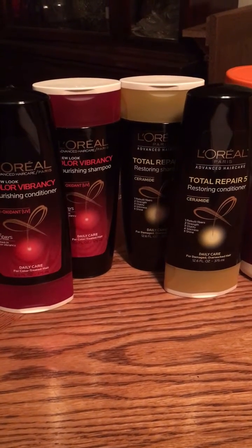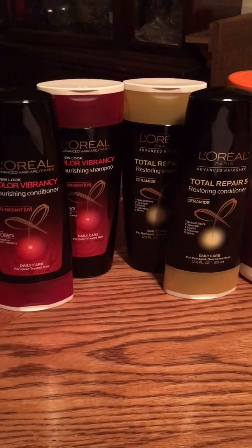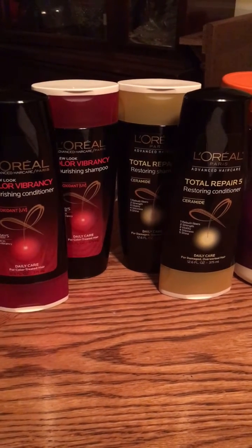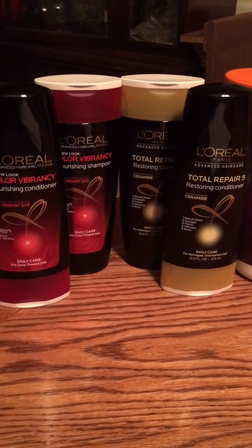Hey guys, it's Brittany. I'm coming to you tonight with a few CVS deals for the week of 9-11. Everything that I got this week would be in this week's inserts, so you still have time to go out and get those newspapers and go and get these deals.